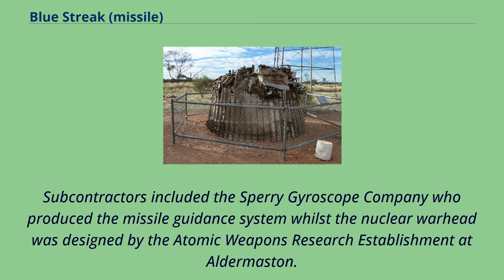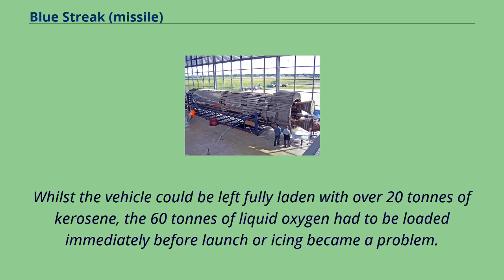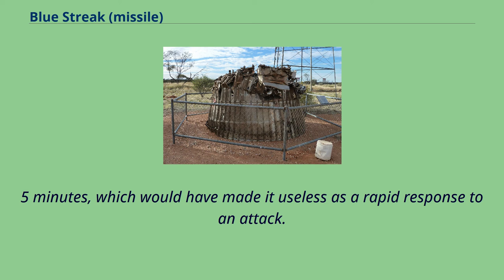Subcontractors included the Sperry Gyroscope Company, who produced the missile guidance system, whilst the nuclear warhead was designed by the Atomic Weapons Research Establishment at Aldermaston. The missiles used liquid oxygen and kerosene propellants. Whilst the vehicle could be left fully laden with over 20 tons of kerosene, the 60 tons of liquid oxygen had to be loaded immediately before launch or icing became a problem. Due to this, fueling the rocket took 4.5 minutes, which would have made it useless as a rapid response to an attack.